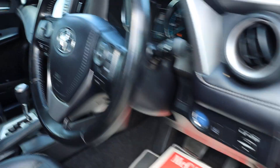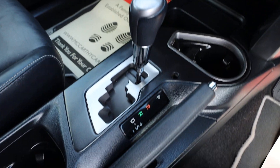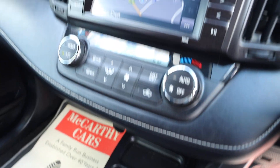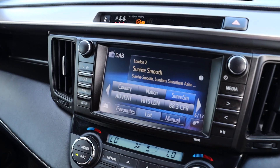Electric folding mirrors. The car has lane assist, automatic gearbox, heated seats, cruise control, aircon, satellite navigation, radio, Bluetooth audio.